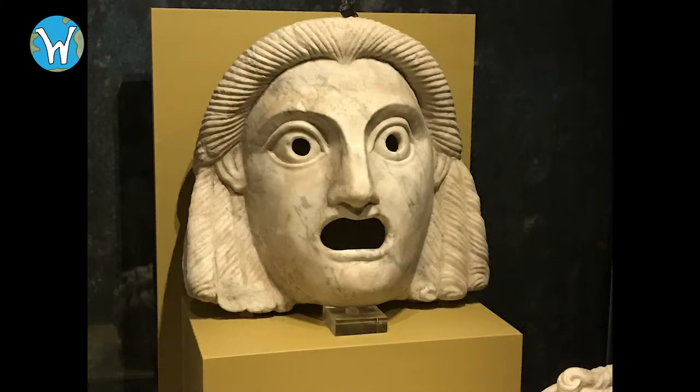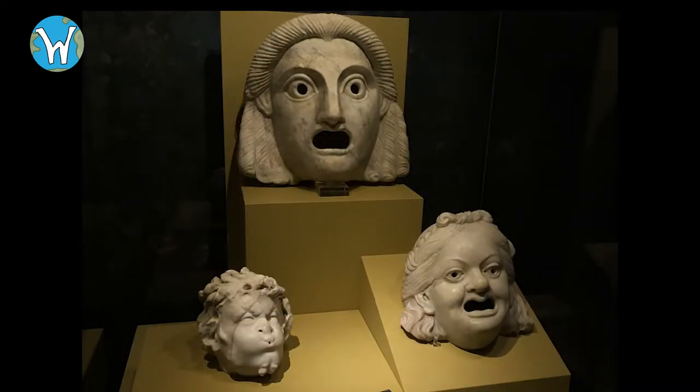Here we have three: one of which is a theatre mask, another is a young satyr, and then we have a woman as well.